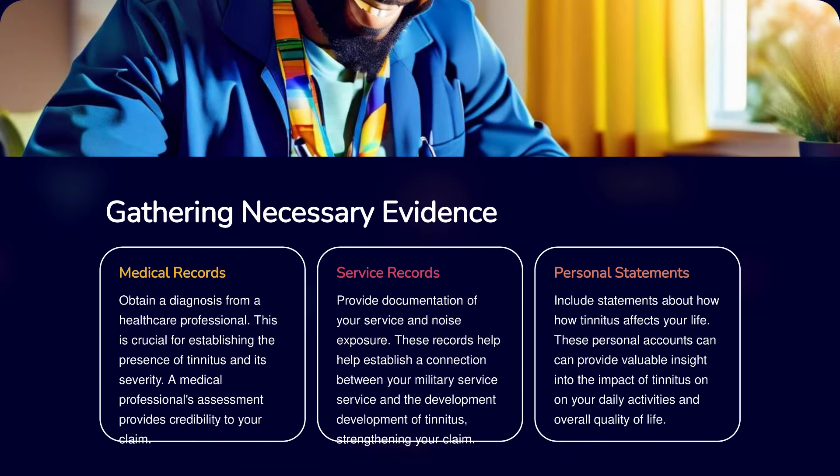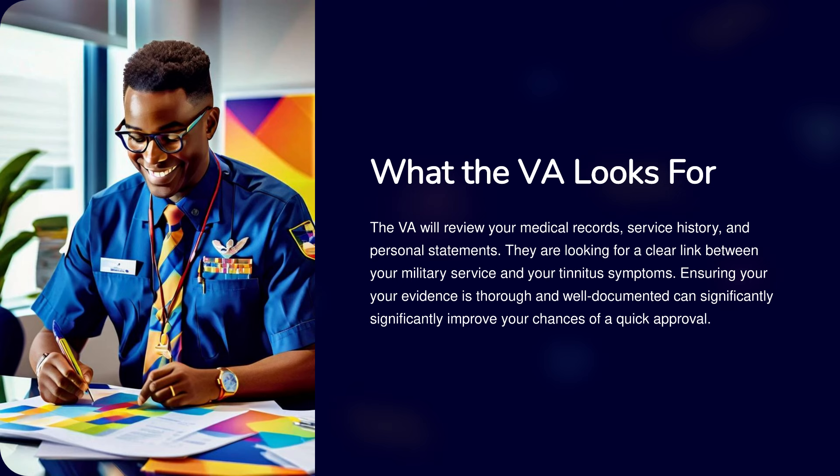Gathering necessary evidence. Medical records: obtain a diagnosis from a healthcare professional. Service records: provide documentation of your service and noise exposure. Personal statements: include statements about how tinnitus affects your life. The VA will review your medical records, service history, and personal statements, looking for a clear link between your military service and your tinnitus symptoms. Ensuring your evidence is thorough and well-documented can significantly improve your chances of a quick approval.